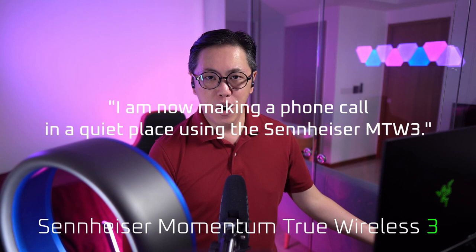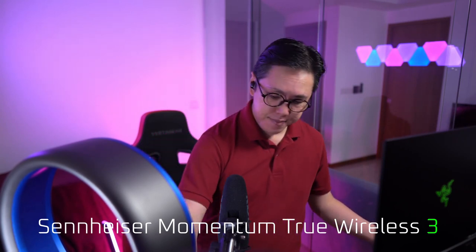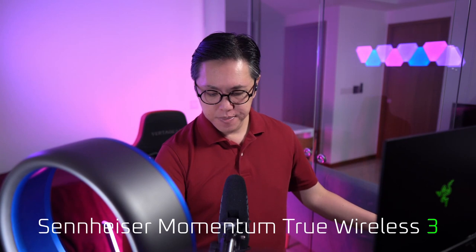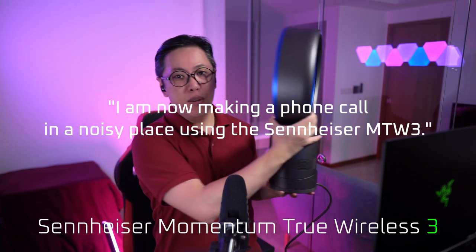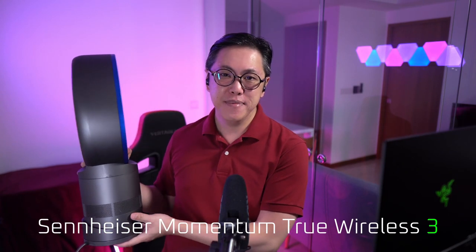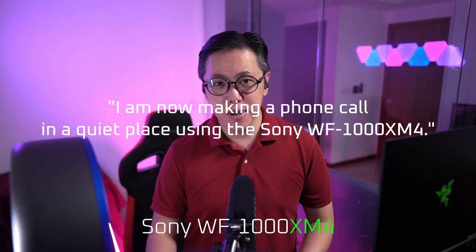I am now making a phone call in a quiet place using the Sennheiser MTW3. I am now making a phone call in a noisy place using the Sennheiser MTW3.